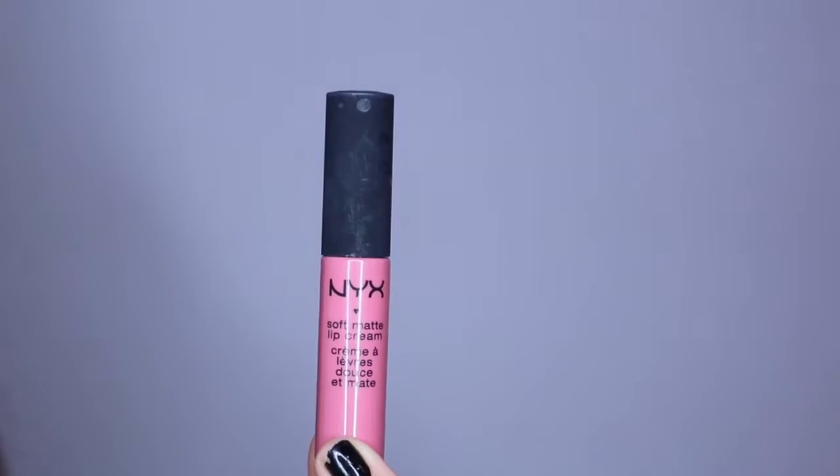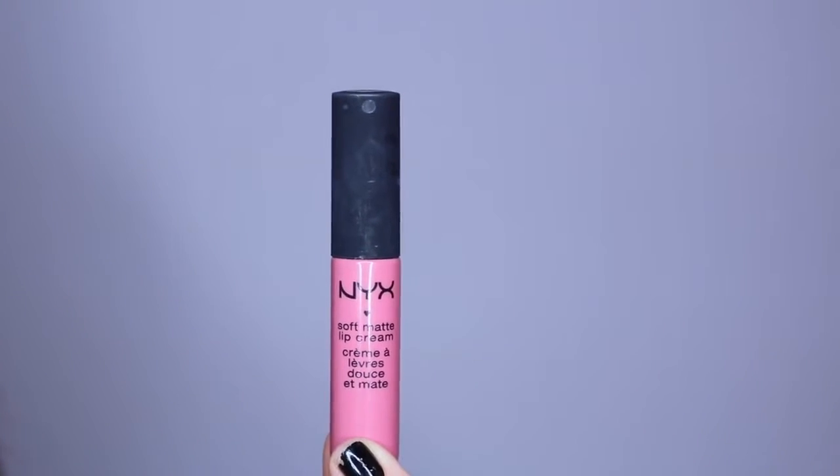This one is called Milan, and we're starting to get into the brighter pinks now. This one is just a really nice, bold, hot pink, and you can really tell, especially with these brighter ones, just how pigmented these are. They're amazing. Just one swipe gets a really decent color payoff.